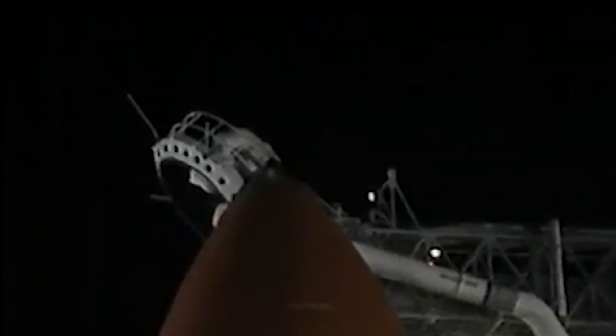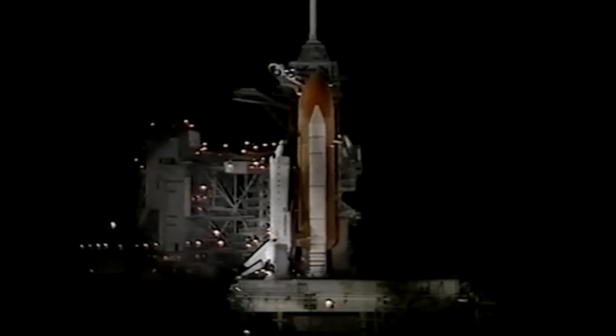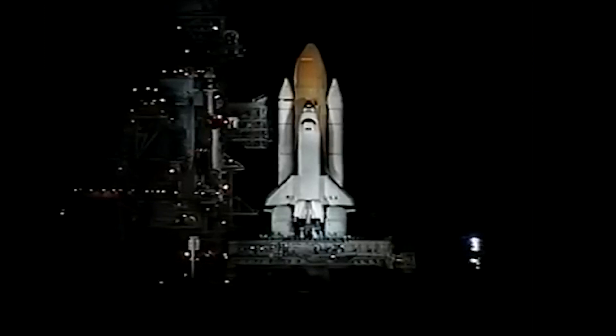Flight crew, close and lock your visors, initiate O2 flow. A few days delayed, but the same enthusiastic launch team wishing Columbia's crew success on your mission. The crew responds: we've got our visors and our O2s, thanks for all the great work, and we'll see you in five days.